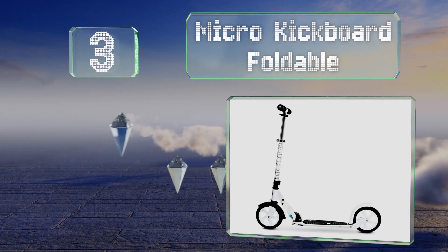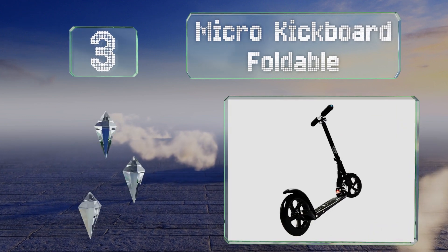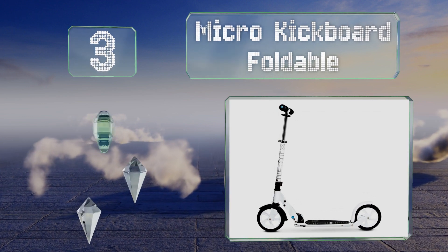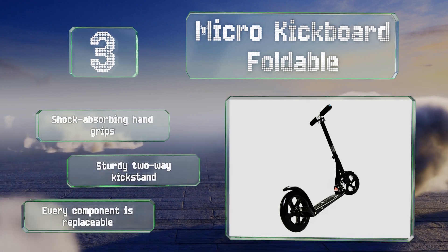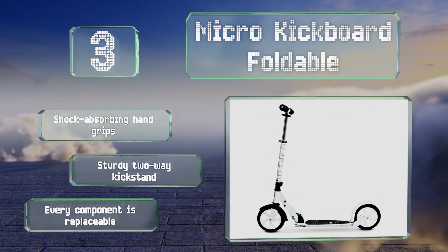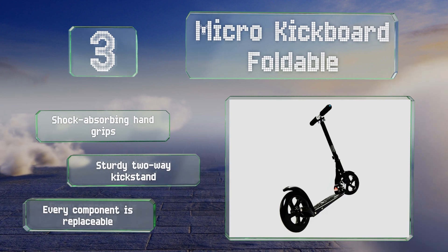Nearing the top of our list at number 3, the Micro Kickboard Foldable has a high T-bar that makes it comfortable for tall riders, and a low deck to provide a stable ride. The steering is very responsive, so you can take corners easily, making it suitable for commuters who have to weave through crowded city streets. It's equipped with shock-absorbing hand grips and a sturdy two-way kickstand, and conveniently, every component is replaceable.